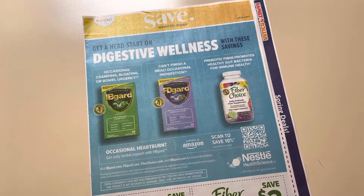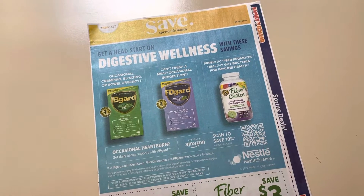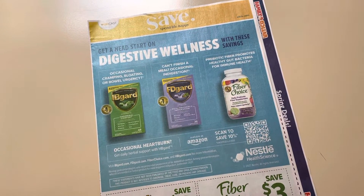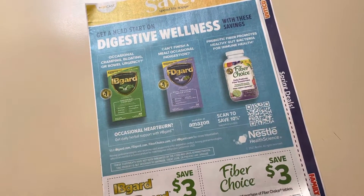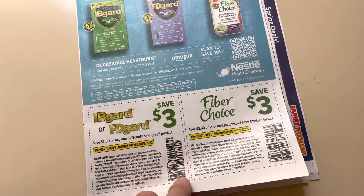Hey guys, this is Mama Maid. I have the Save Coupon Insert that's coming on Sunday, May the 15th. These do come in my mailbox in my area — they don't even come in the newspapers, that's how I have access to them early. So I just share with you, and I do not sell inserts. Just sharing what I have. Inserts can vary per region.